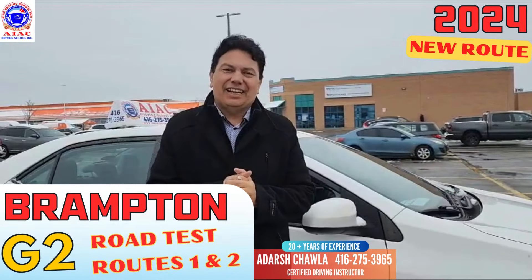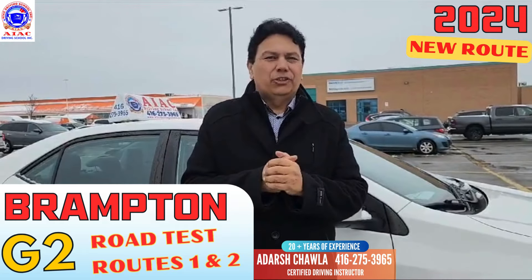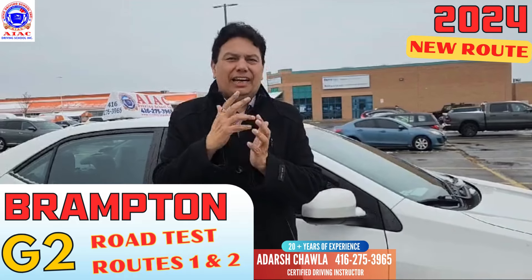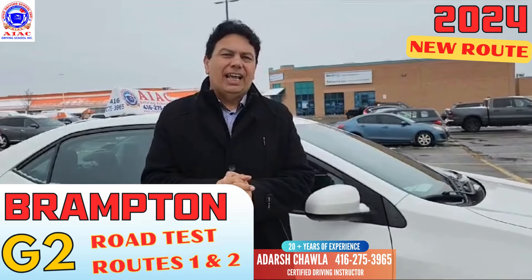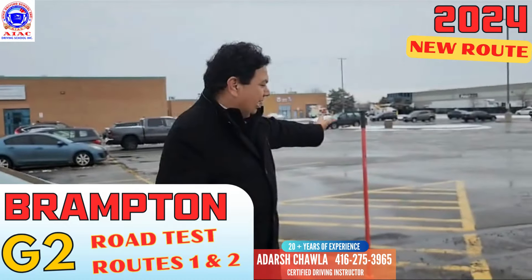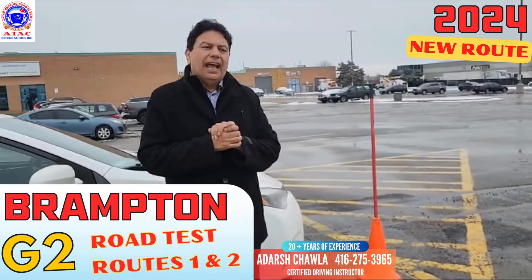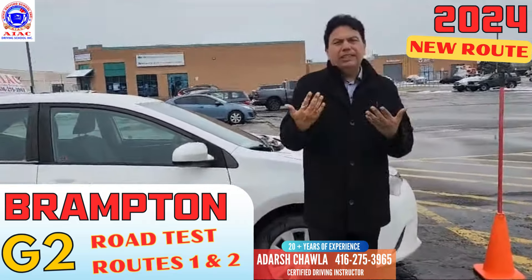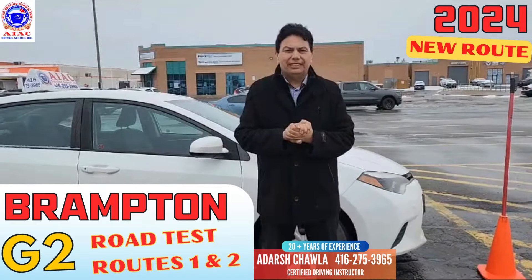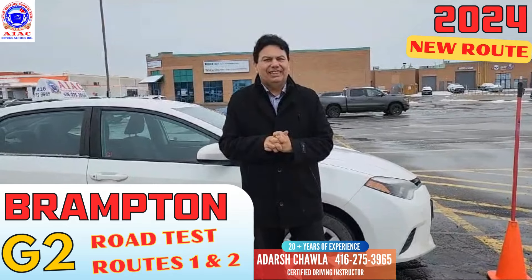Hello guys, welcome to AIAC Driving School. I am Chawla, I am MTO Public Driving Instructor. Today we are going to go to Brampton's G2 test route. Brampton has two test routes and we are going to cover both routes one by one. In Brampton they are going to assess parallel parking with the cones. At the end of this video I am going to teach you how to do parallel parking with the cones. If you have any questions you can call me anytime at 416-275-3965.